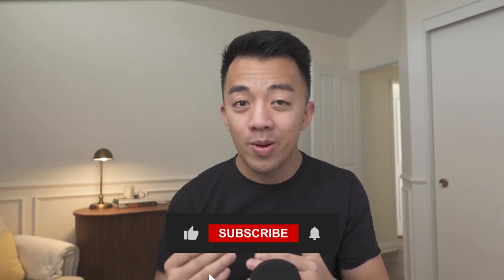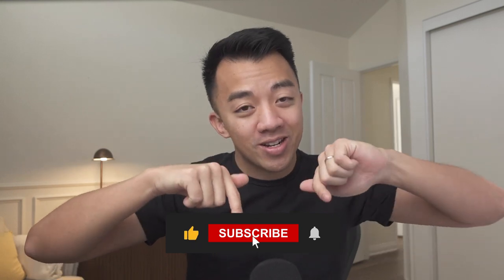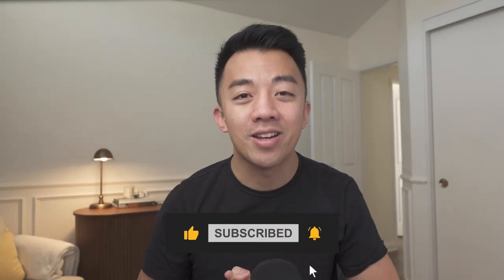If you're new here, my name is Max and I help people maximize their airline miles, hotel points, and credit card points so they can travel more, travel better, and travel for less. Remember to hit the like and subscribe button down below — it helps the channel. Let's get started.